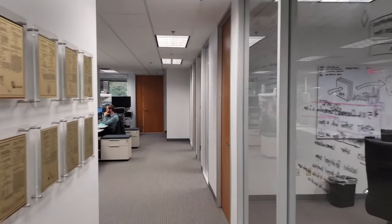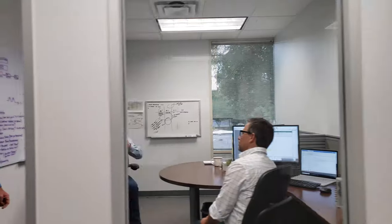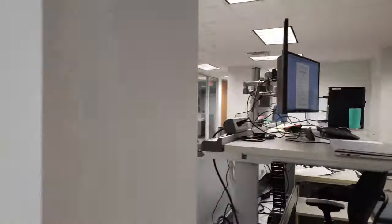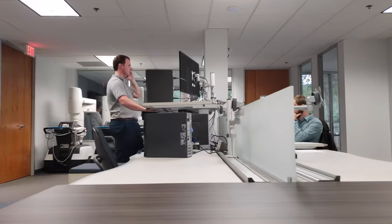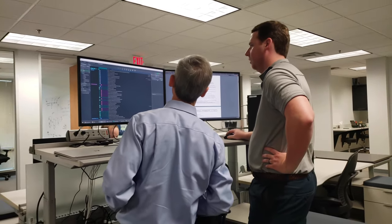Welcome to the Chapel Hill offices of Titan Medical. We have a world-class team come together here to solve the tough problems that occur along this journey, which is not a linear pathway.